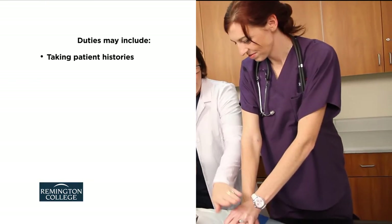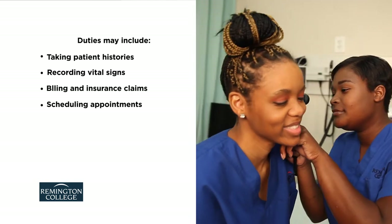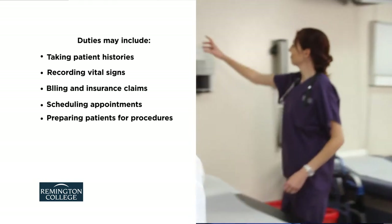Their duties can include taking patient histories, recording vital signs, billing and insurance claims, scheduling appointments, and preparing patients for procedures.